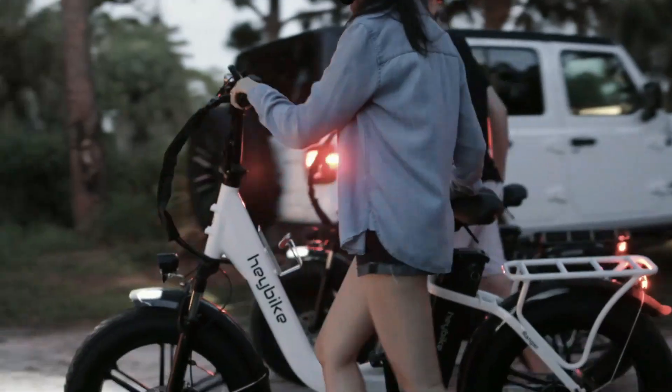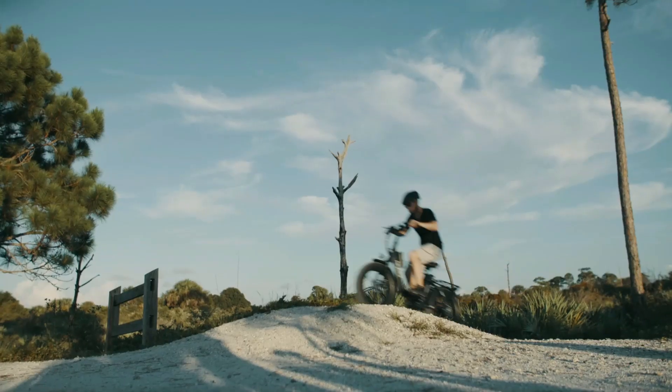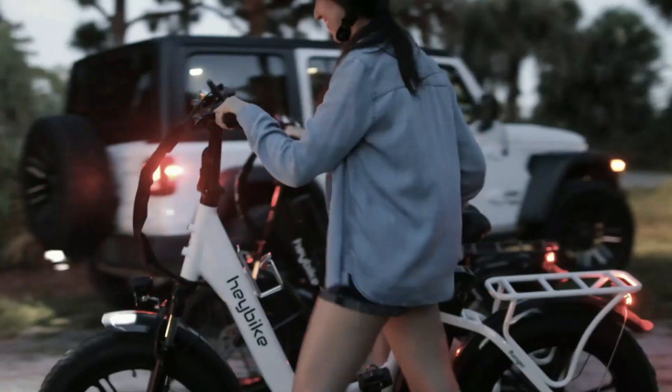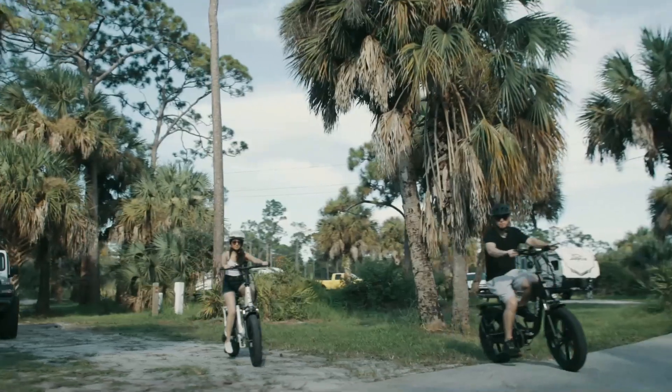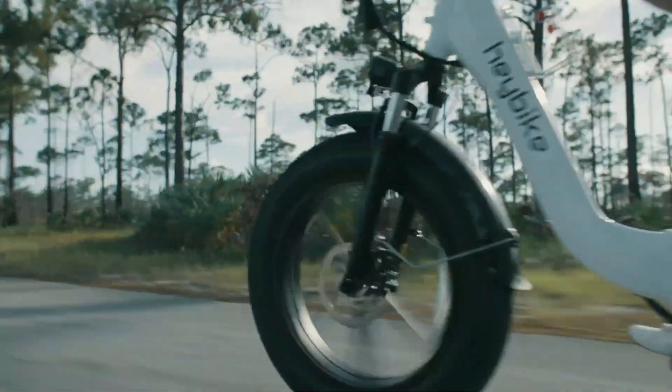In summary, if you are looking for an electric bike that's not only powerful but also offers excellent performance, comfort, and convenience, this is the perfect choice for you. Whether you're commuting to work or heading out on a weekend adventure, this bike will take you there in style and comfort.